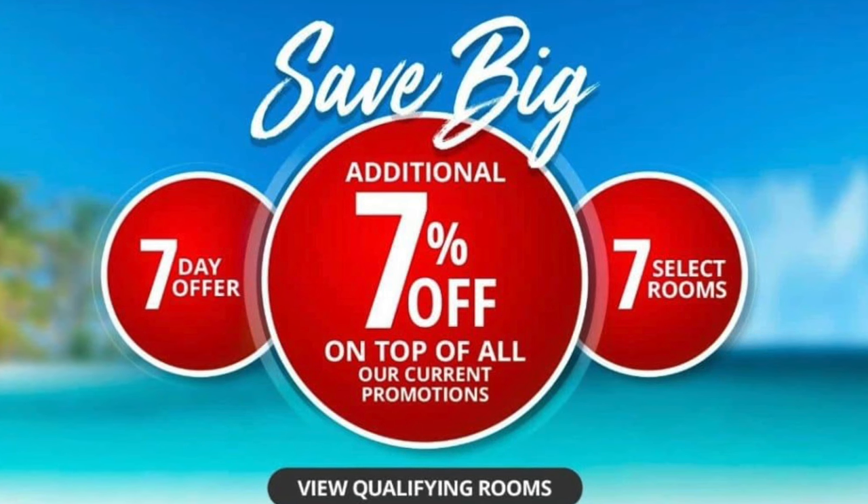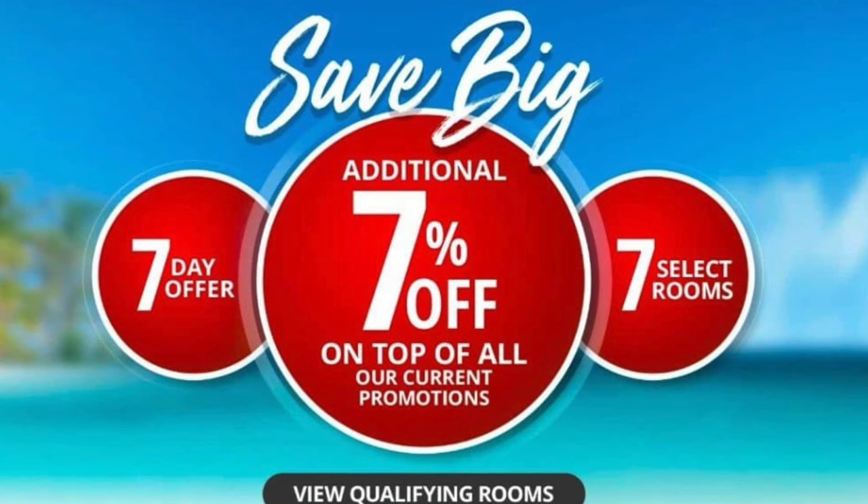The next discount is called the 777 special. You can go to the Sandals website, hover over specials, and find seven rooms with an extra 7% off. It's a great deal, but only valid for a certain number of days — they say seven, but it seems to update every three or four days. If you book a room at full price and it later appears in the 777 deal before your trip, as long as you're not paid in full, you can contact Sandals to get that price updated.